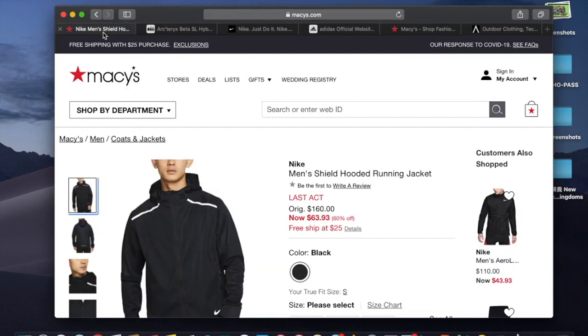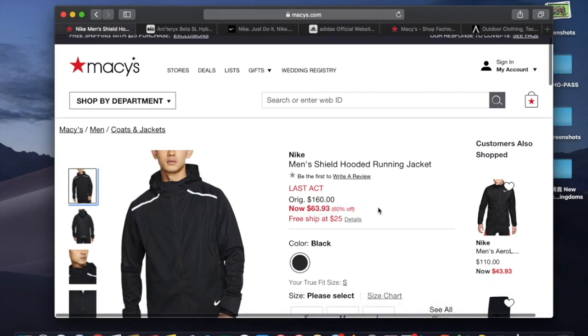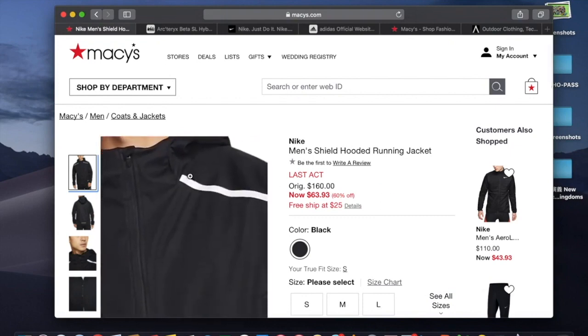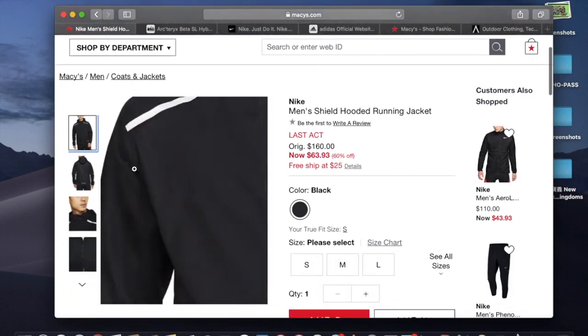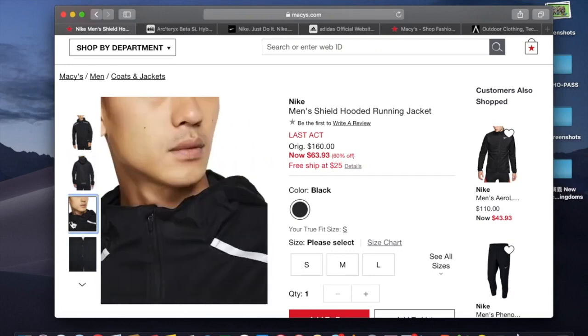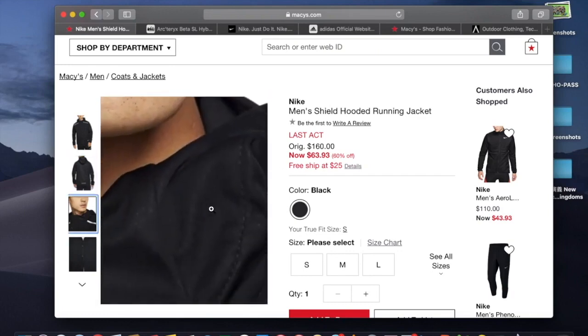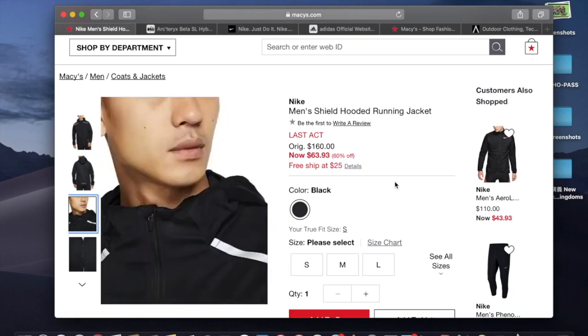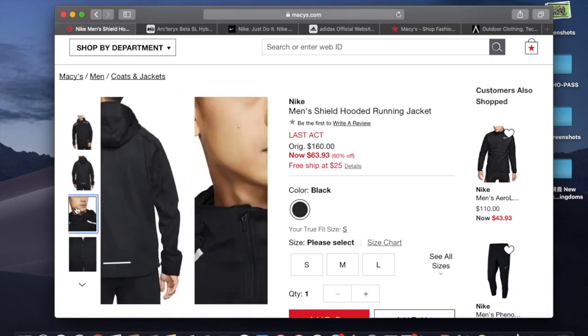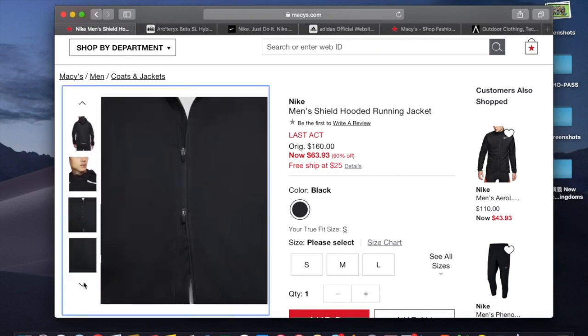Next, what I got is the Nike Shield Hooded Running Jacket. The original price is $160 and now it's on sale for $63.93 — 60% off — with free shipping on orders $25 or more. This jacket is also on sale on Nike's website, but the price isn't as steep and sizes are more limited. They have two additional colors, but black is probably the color I'd go for.